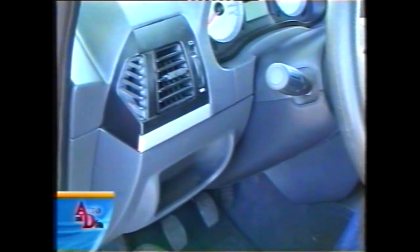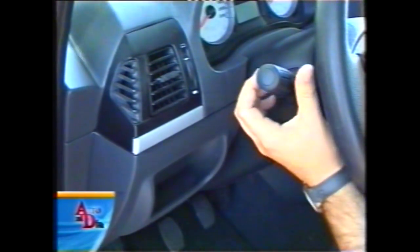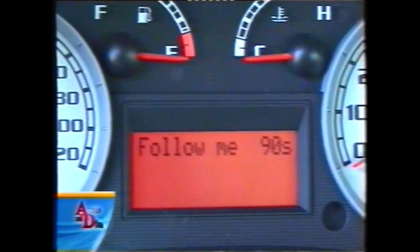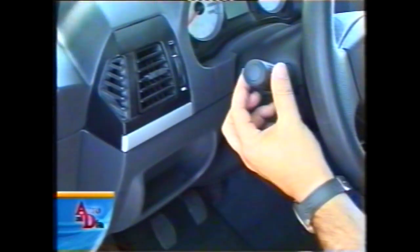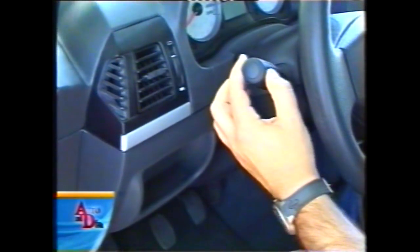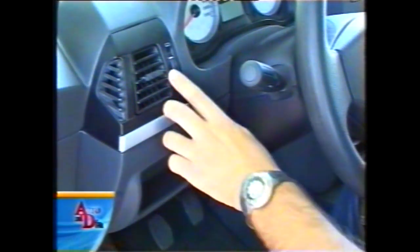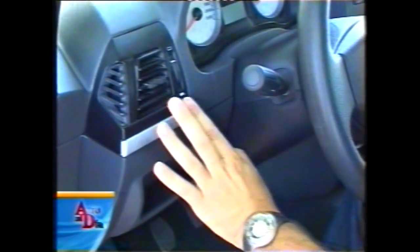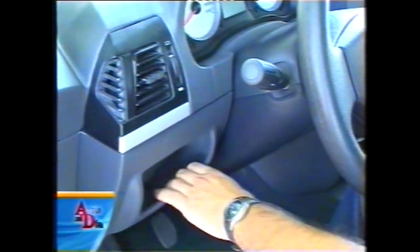A la izquierda por detrás del volante está la columna de luces y también el sistema Follow Me: por cada toque, cuando se pare el motor, habrá 30 segundos de iluminación con luces bajas para abandonar cocheras o estacionamientos oscuros. Por detrás, una de las salidas del aire acondicionado de calidad normal, un pequeño aplique, y una bandejita portaobjetos, una de las tantas que tiene el vehículo.